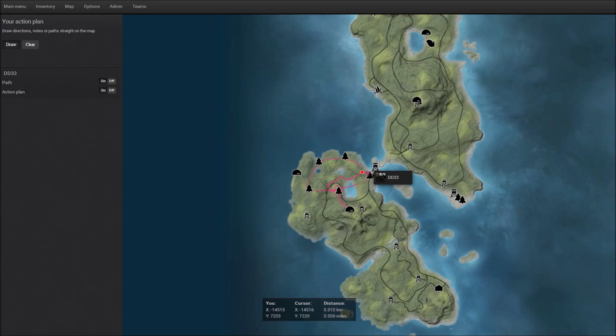My stand coordinates are X negative 14520 and Y 7208. This should work out pretty good — I think we might be able to find this whitetail and then start heading in this direction.